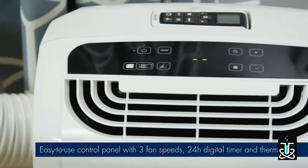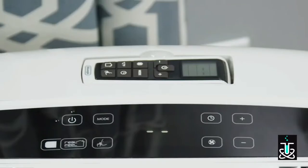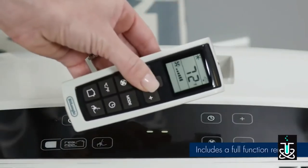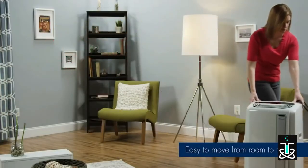The easy-to-use, soft-touch control panel offers three fan speeds, a digital timer and thermostat. The full-function remote mimics the control panel, including a large display to monitor settings. The portable, compact design makes it easy to move from room to room.